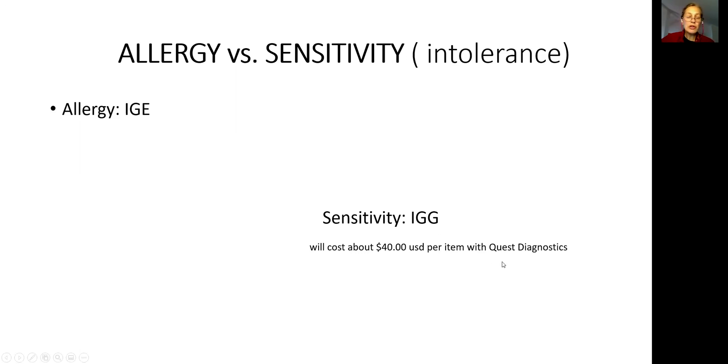I used to order IgG tests for patients through Quest Diagnostics. Make sure you watch very carefully — otherwise Quest Diagnostics will substitute your IgG with IgE. You must specifically order IgG wheat, IgG egg yolk, IgG egg white, almonds, or IgG dairy. Otherwise they will do it incorrectly. It will cost you without health insurance coverage about $40 per item.